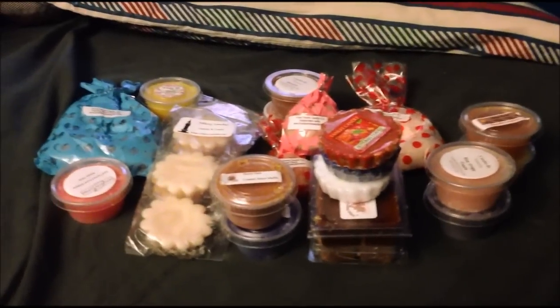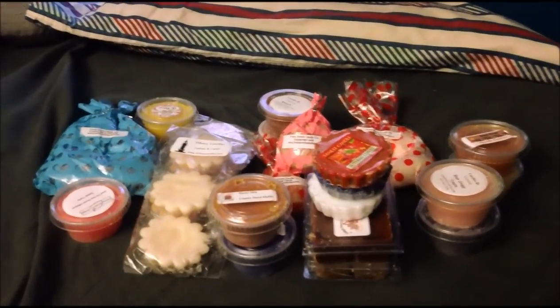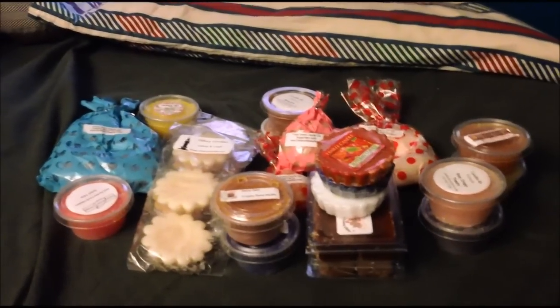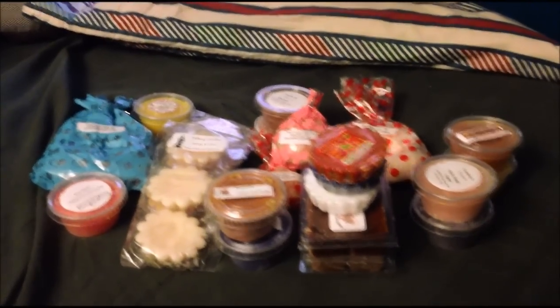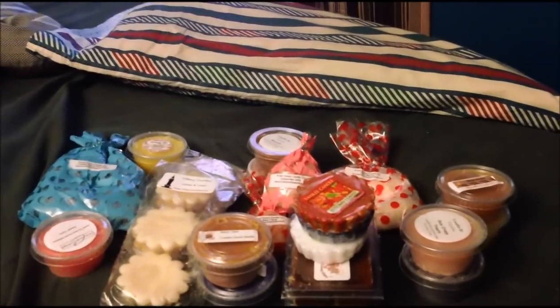It's the same amount of wax as last time, basically the same vendors. The way I did it, I put like one four-pack of Front Porch, I put one in each envelope, and then keep going on with each vendor. So it's basically all the same, just different scents. Here we go.